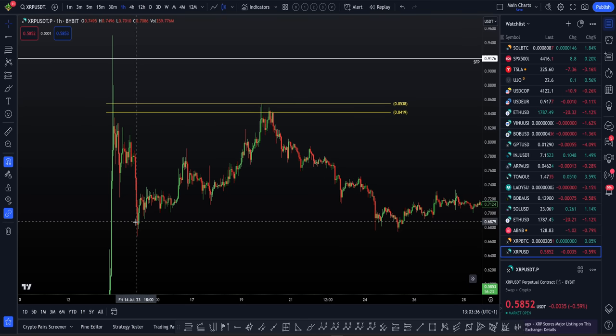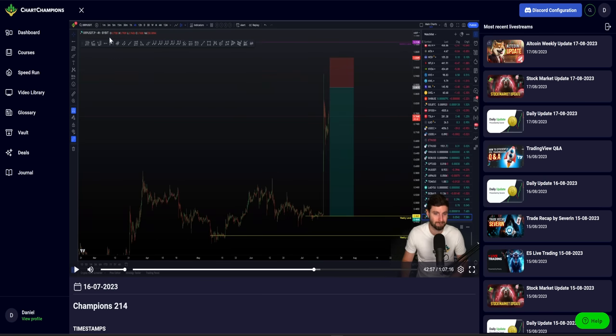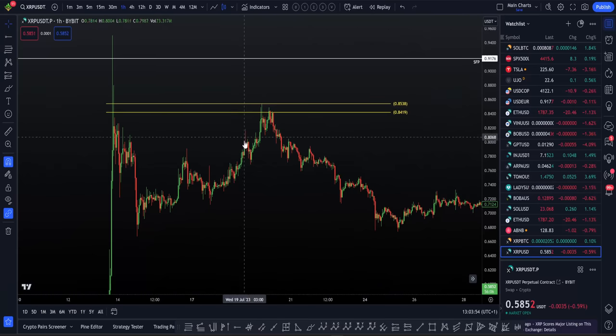Here we saw the rejection of the SFP. Rejection of the SFP, we're looking for the retest. That's where we got our short. Invalidation is above the high, looking for the decline on the BTC pair, and similarly on the USD or tether pair, following along with that fractal.